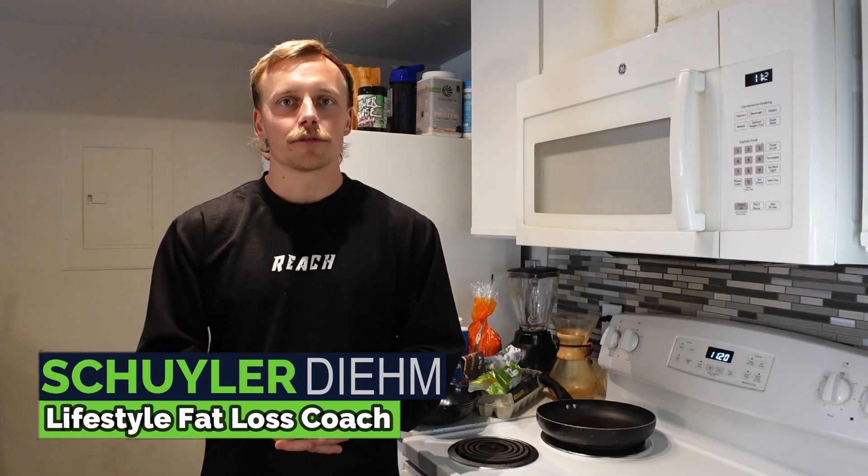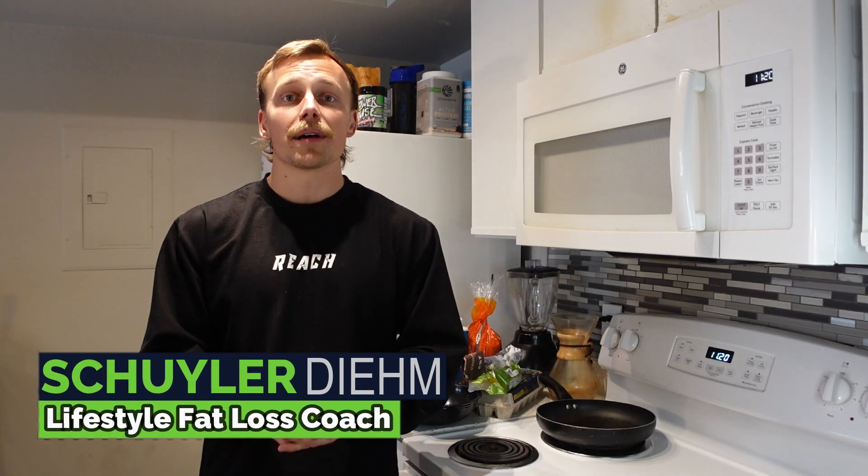What's up everybody? Skylar Dean here, founder of Reach Fat Loss and Fitness, where our goal is to help you get in the best shape of your life — lose fat, build muscle — do it all without the sucky dieting. So eating amazing food, do it without tracking numbers, counting calories, weighing your food, and most importantly, without any torturous cardio.